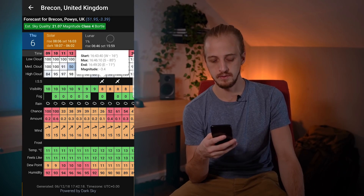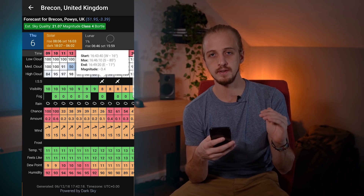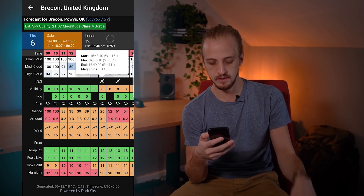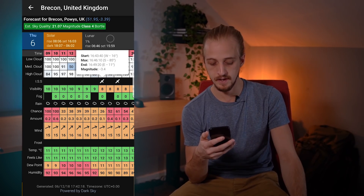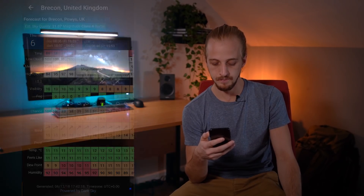You also get the dew point temperature, which you don't get in a lot of weather apps, and it's good to know because if your lens cools down to below the dew point temperature you're going to start getting fog and mist on the lens. So it's good to know the dew point and the ambient temperature so you can expect whether your lens is going to fog up or not. I've been using Clear Outside for a number of years now and I can honestly say it's one of the most reliable weather apps I've used — not 100% but definitely far more reliable than most other sources.